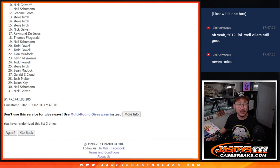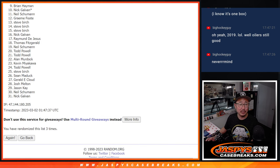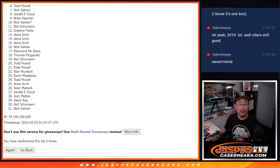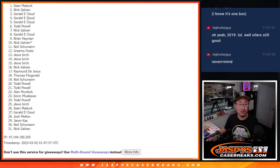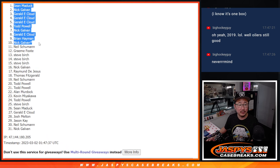Nick Galvin, you're in. So is Brian, Gerald, Nick, Todd, Gerald, Gerald, Gerald, Nick, and Sean. Congrats to the top 10. After three, we'll see you in the next video for the break itself, jaspescasebreaks.com.